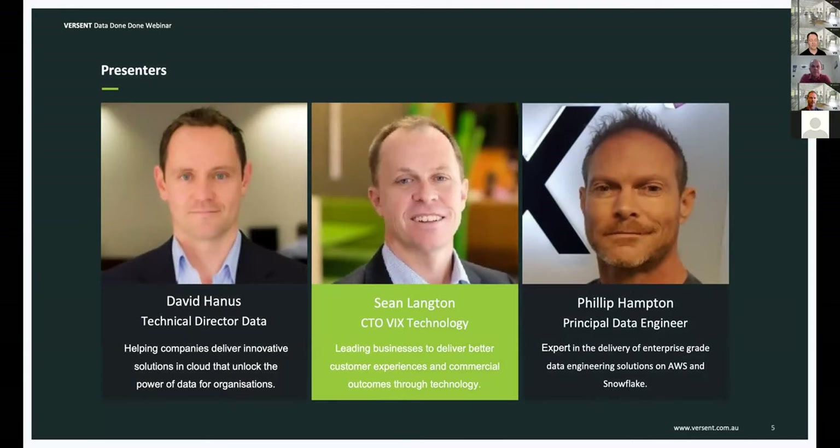On the topic of presenters, today we have myself, David Hannes, Technical Director for Data at Versant — my role is to help customers take advantage of cloud opportunities for their data platforms. We're also joined by Sean Langton, CTO of VIX Technology, to talk about the exciting journey we've been on together over the past six months. And finally, Phil Hampton, our Principal Engineer for Data in Perth, who was instrumental in the design and build of the VIX solution.